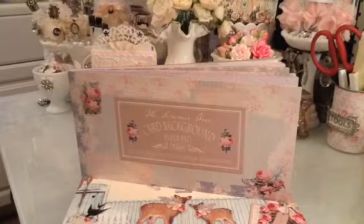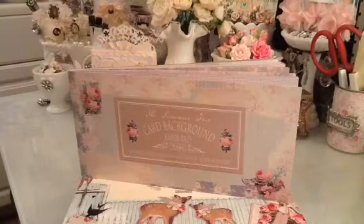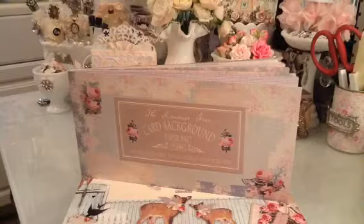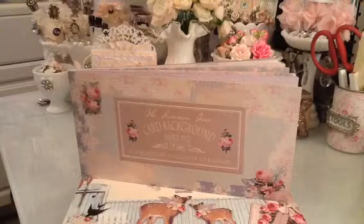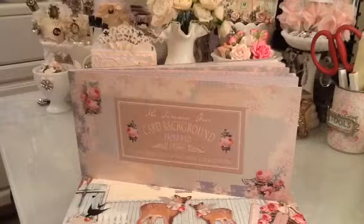Hi everyone, this is Laura. I am back with another video today because I got some mail from the UK from Stitch Craft Create.